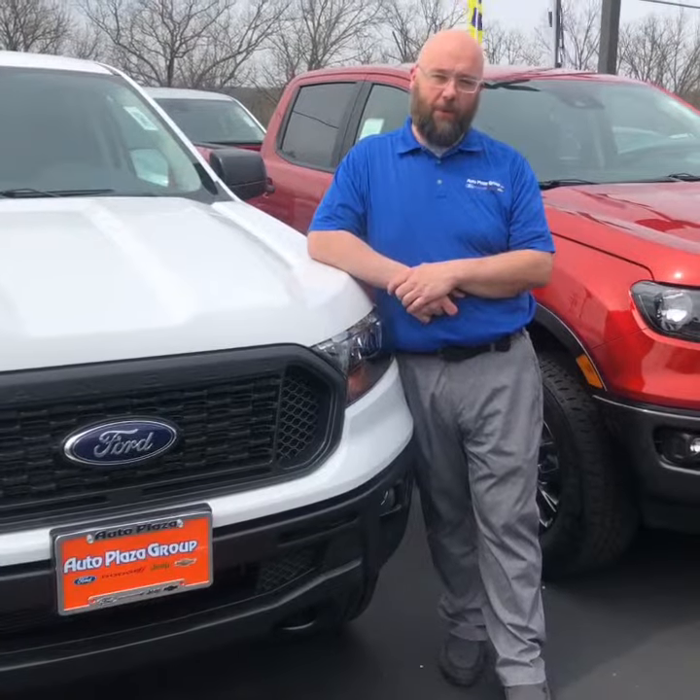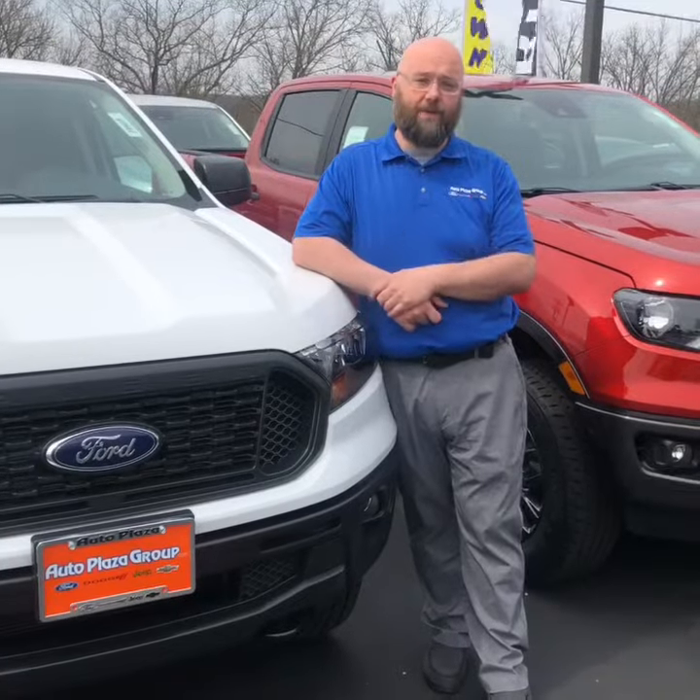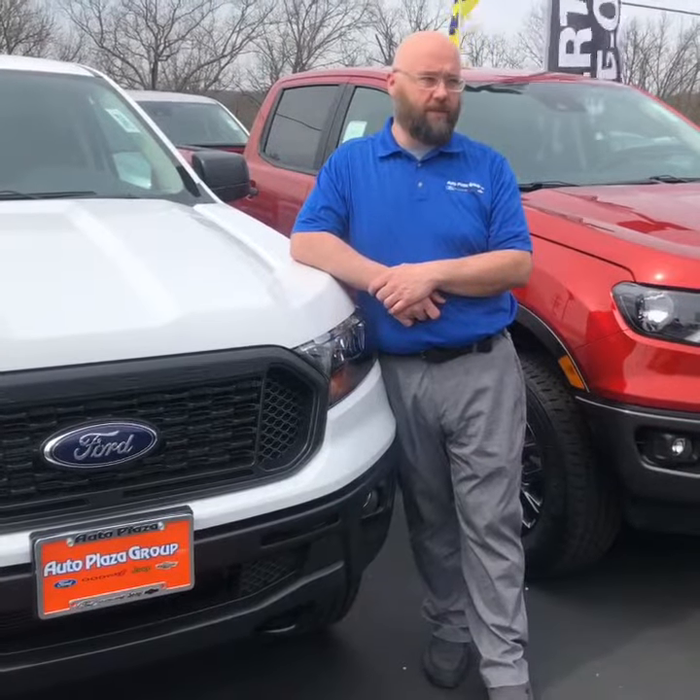Hey guys, it's Jason with Autoblaza Ford in DeSoto. I'm just gonna kind of talk to you today about the new Ford Ranger. Ford is kind of hoping and planning to take over the mid-sized truck market. They've done a lot of really cool things with these trucks.